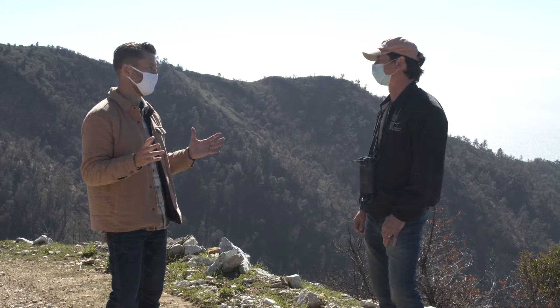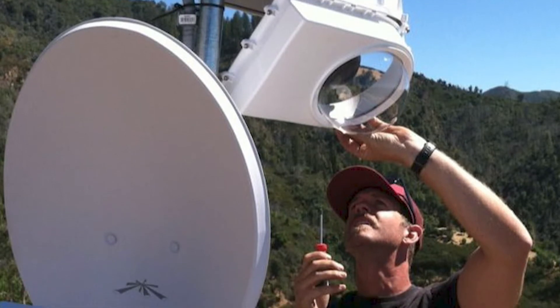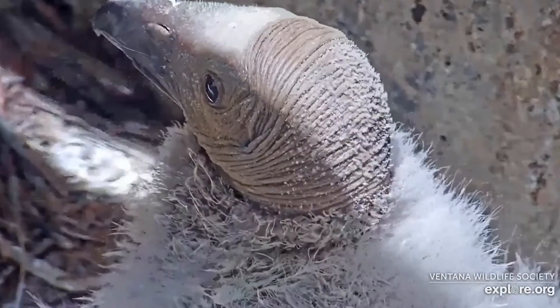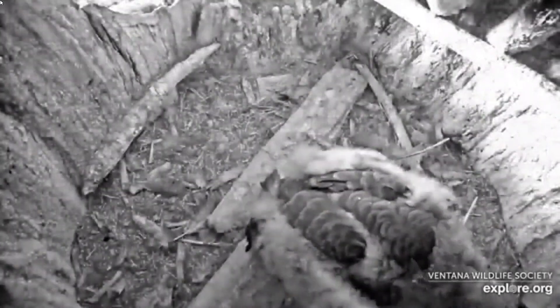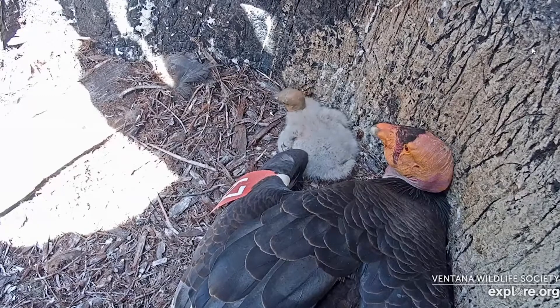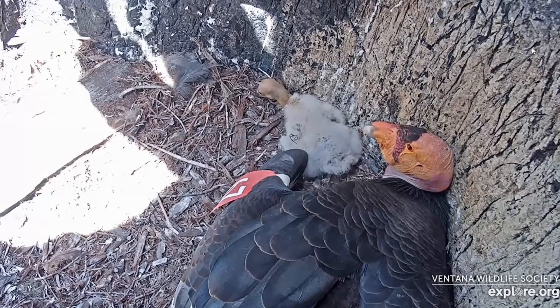One of the other ways that you monitor these birds is by using what they call the condor cam. People anywhere with an internet connection can log in and see these condors up close. We have two different condor cam locations — one is inside a nest in a redwood cavity. In 2020 we were able to watch a condor chick being raised for six months while it was on camera, and we will be able to do that again.